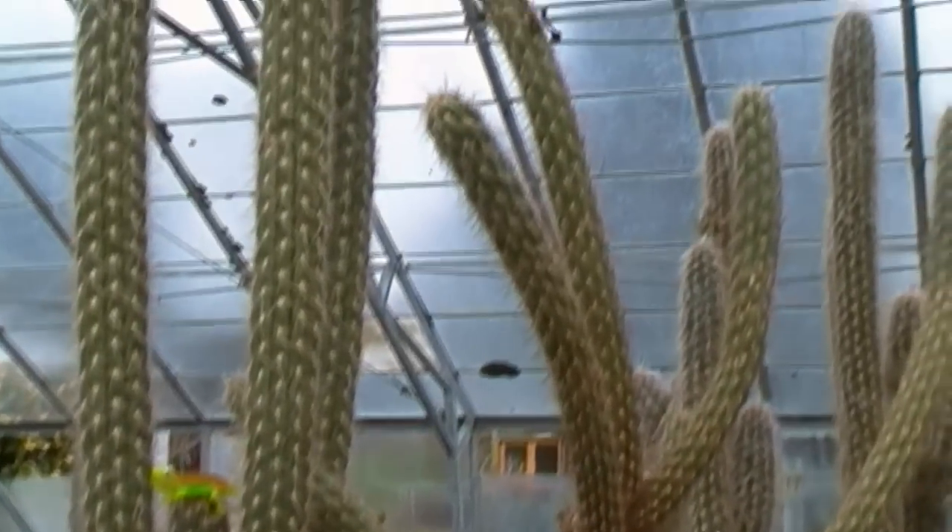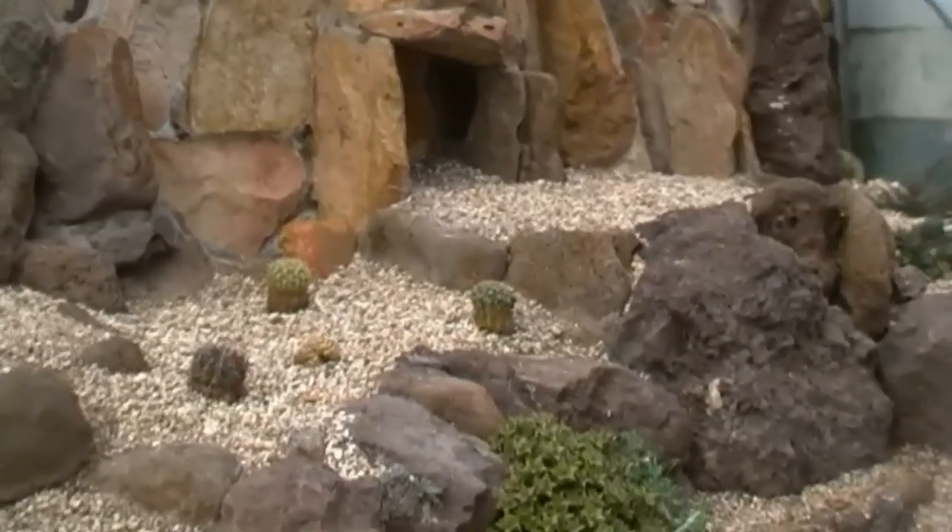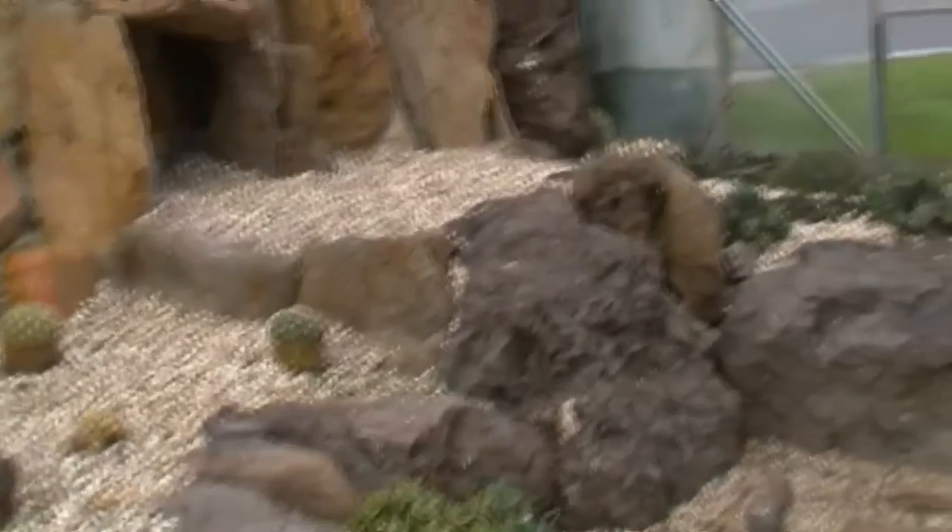Oh goodness. All the way up to the ceiling. This is just great. Oh wow. I don't think these cactus over here are doing so well, but we won't focus on that.